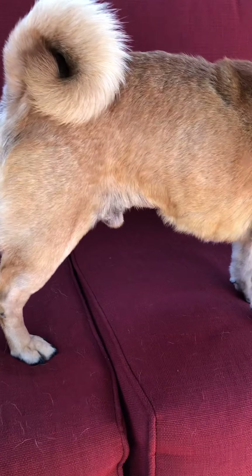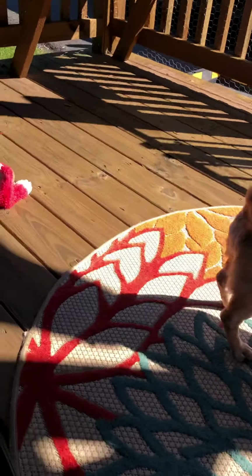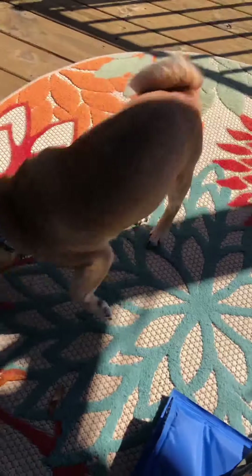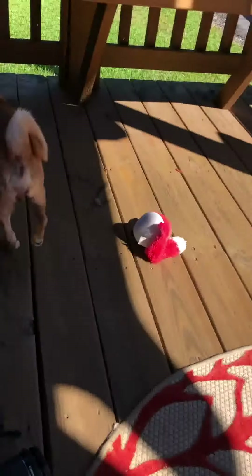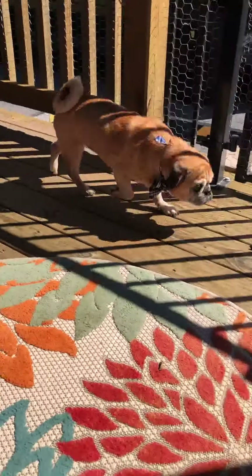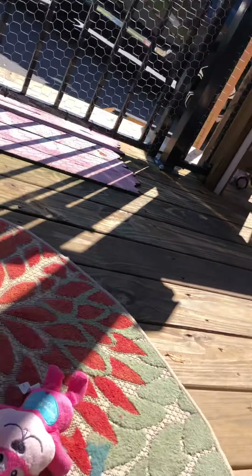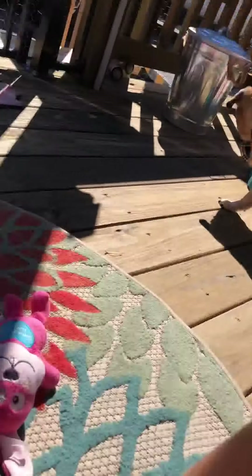Minimally twice a day is good. You can even get the gel type of artificial tears — it lasts a little bit longer. He's a sweet little guy. He's super great in a kennel — he doesn't make a peep, even with all the other dogs barking in the quarantine area.